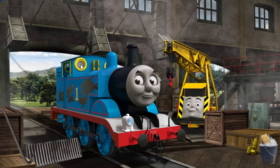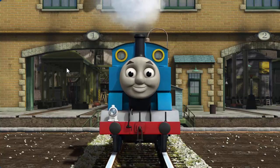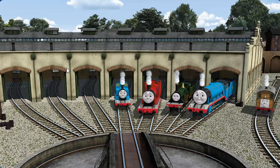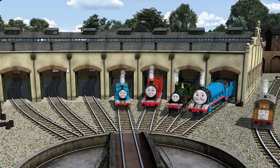Thomas' window needs fixing. Great job, but there's still more to do. Thomas has oil stains. That's right! Thomas is ready to get back to work. You helped repair Thomas and James and Emily and Gordon and Toby. You are really useful.